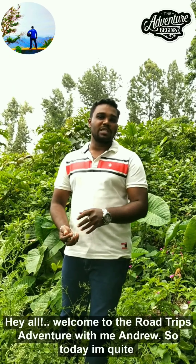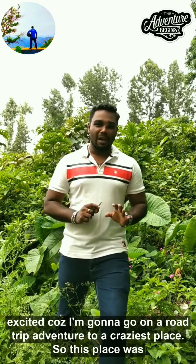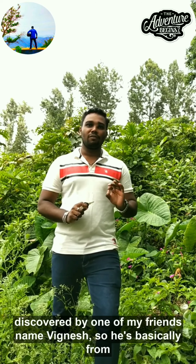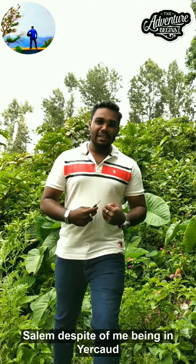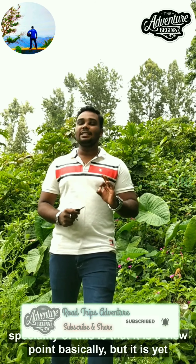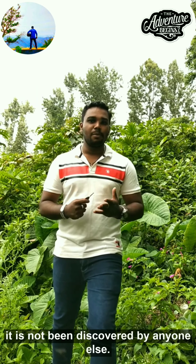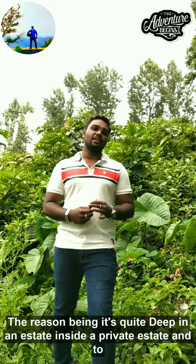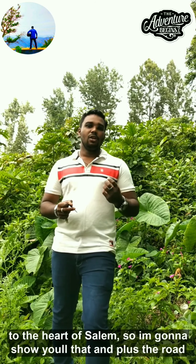Hey all, welcome to Road Trips Adventure with me Andrew. Today I'm quite excited because I'm going on a road trip adventure to a craziest place. This place was discovered by one of my friends named Vignesh, who is basically from Salem. Despite me being in Yercaud, I haven't seen such a wonderful place. The specialty of this is that it is a viewpoint, yet it has not been discovered by anyone else, as it's quite deep inside a private estate. It has got a mesmerizing view and it connects all five rivers to the heart of Salem.